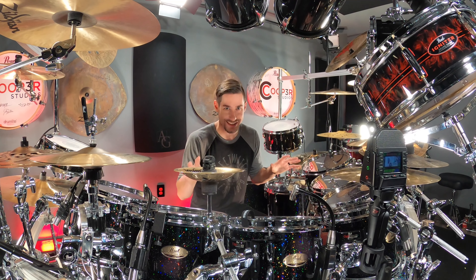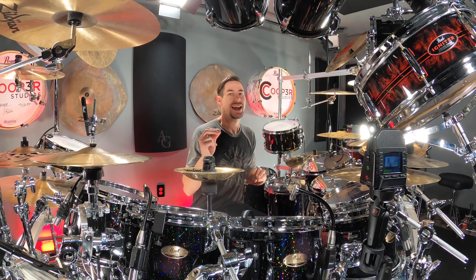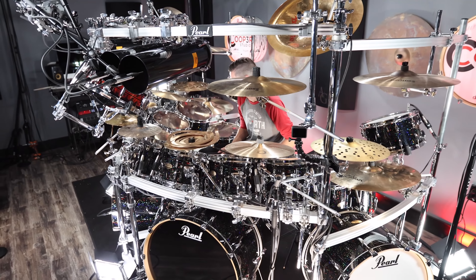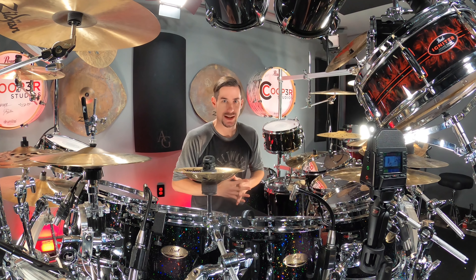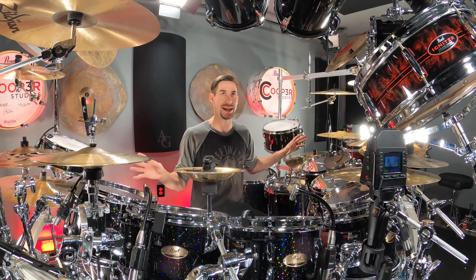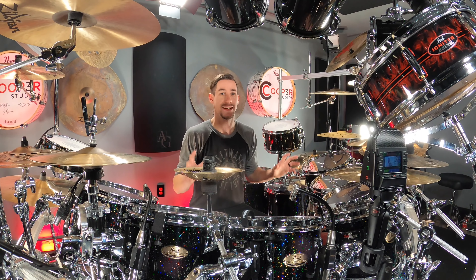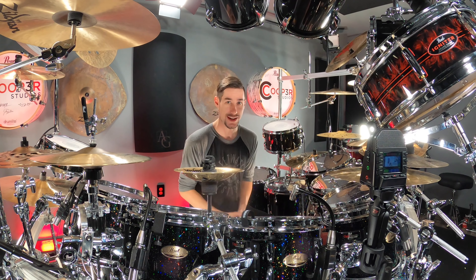A few quick stats about this kit: it used 22 drums, 16 cymbals, 28 Earthworks microphones, four different Focusrite units for preamps and interfaces, and three different Icon rack setups to build the rack. This is the most crazy drum set I've ever built. I know there are definitely crazier ones out there, but for someone like me this thing is massive.